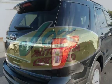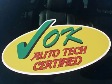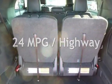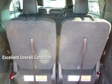This Ford has less than 57,000 miles on the odometer. Estimated fuel economy for this vehicle is 17 miles per gallon in the city and 24 miles per gallon on the highway. This vehicle is in excellent overall condition.